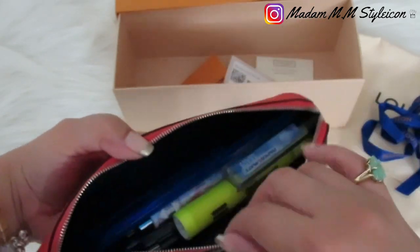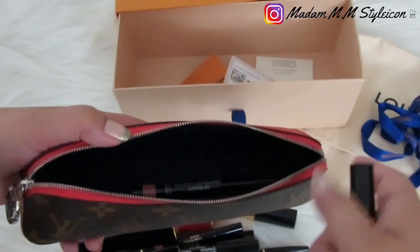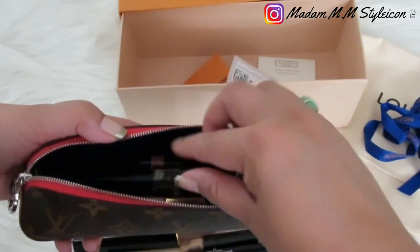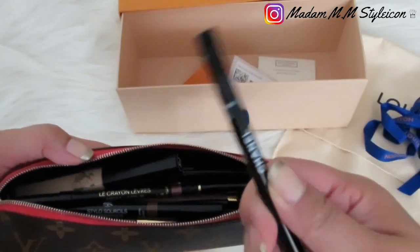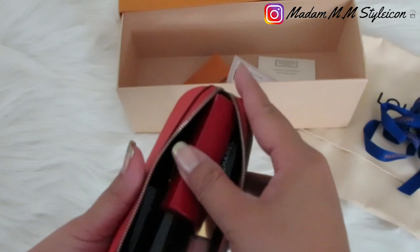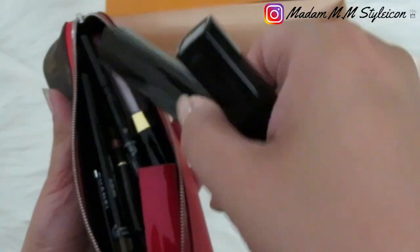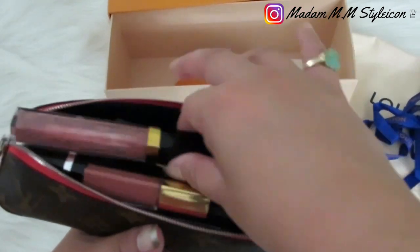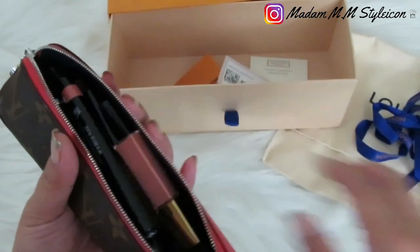I removed the pen contents and I'm now loading in makeup: a pencil, lipstick, mascara, eyeliner, lip gloss, another lipstick, a lip liner, a base, mascara, concealer from Chanel, eyeliner from Chanel, another lip liner, and gloss from Chanel. It's getting full. I added another lipstick from Chanel and tried to rearrange everything. I removed the fat lipstick to make it more manageable.